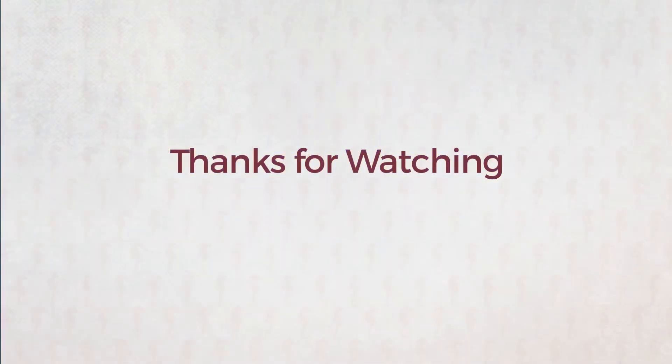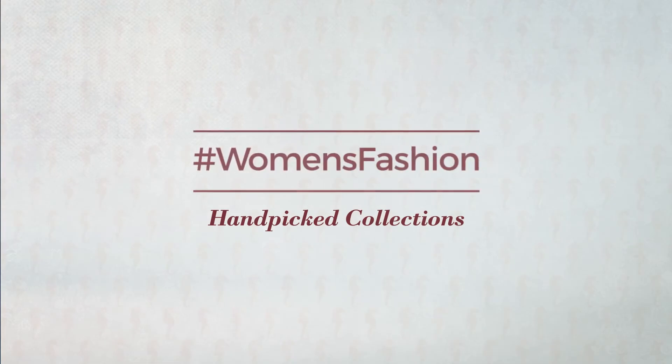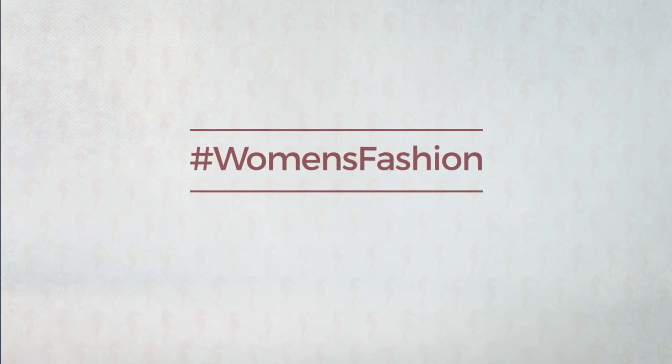Thanks for watching this handpicked collection by hashtag WOM in fashion. If you didn't like it, write something mean in the below comments. Otherwise, subscribe to our channel.